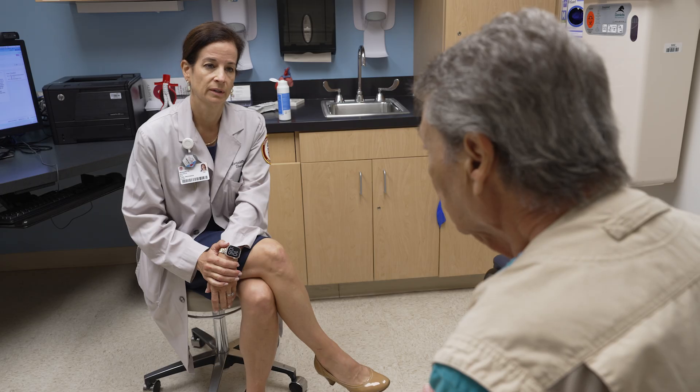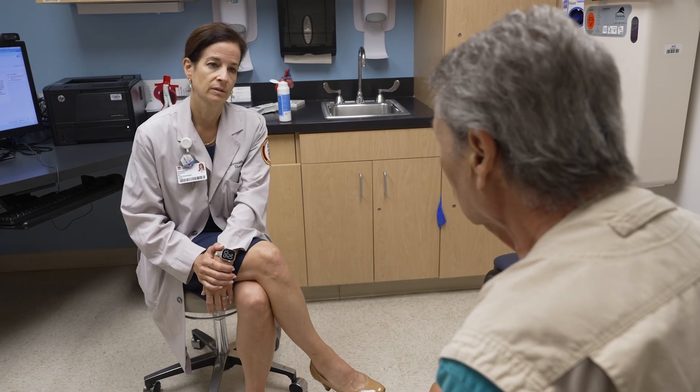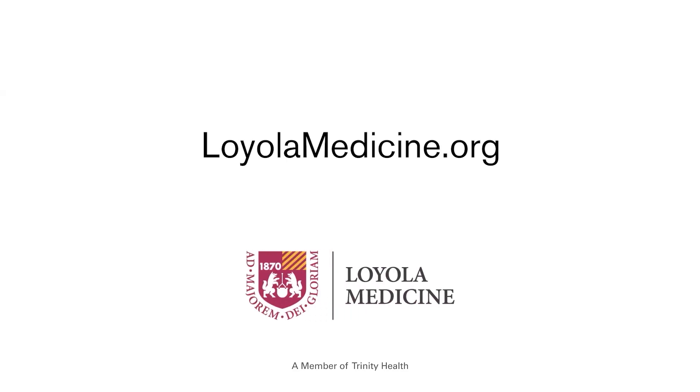Successful management of PAD includes a lifelong commitment of both the patient and their vascular specialist to ensure the best possible quality of life. For more information, visit LoyolaMedicine.org.